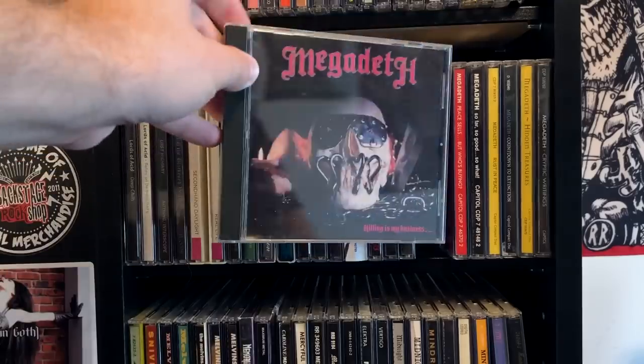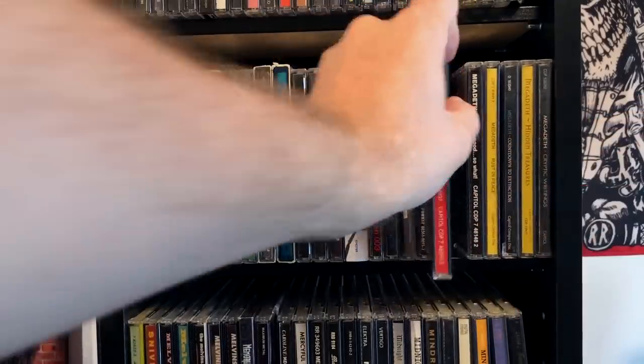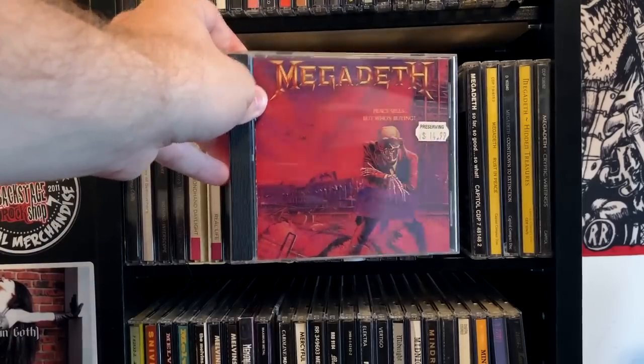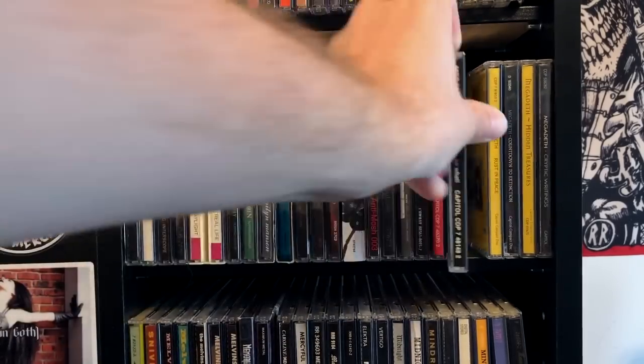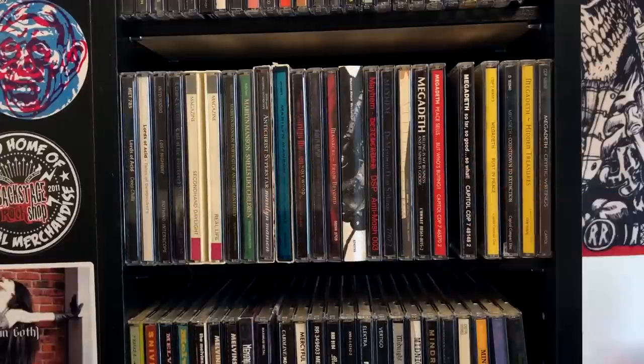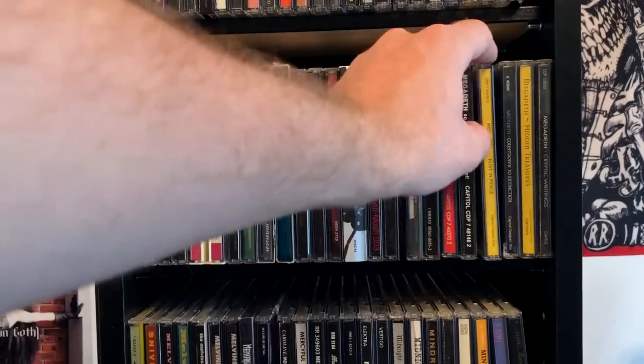Megadeth — all the originals. Killing is My Business — this has the lyrics uncensored. The original version of Peace Sells But Who's Buying? The original So Far, So Good, So What? with its awful snare drum sound — that album definitely needed to be remixed. And it was. Rust in Peace — the original mix. With Megadeth, for the most part the original mixes are the way to go.